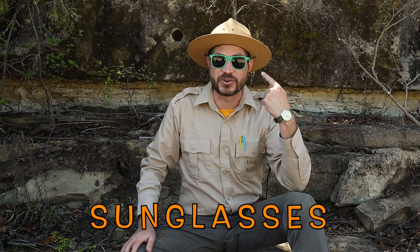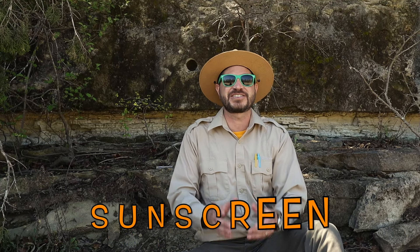And you want to protect your eyes too. So I always bring my really cool green Ranger Zach shades with me. And before I leave, it's really important to put on sunscreen.